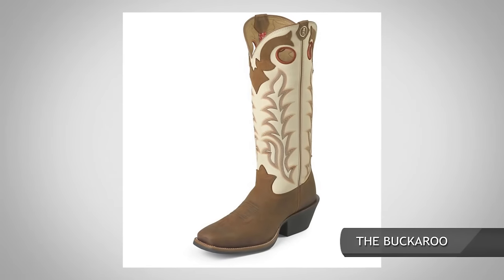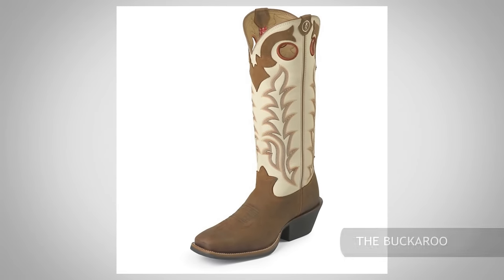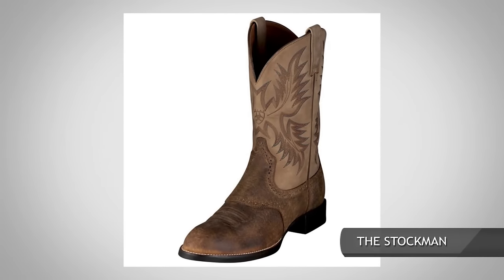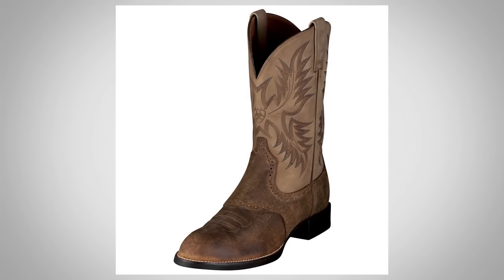The buckaroo is more for show — the shaft goes much higher than a regular western boot. Finally, the stockman is kind of a hybrid. It's for a guy not necessarily getting into the saddle as much, very similar to the work boot but still carrying a lot of the style of the classic western boot.